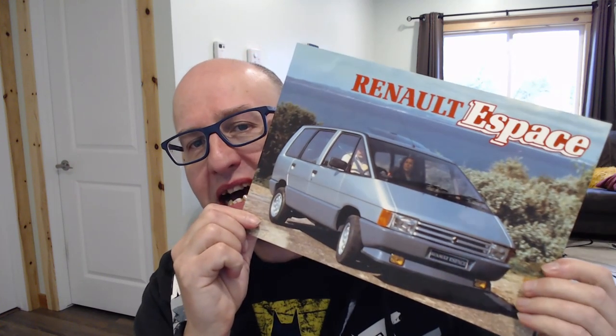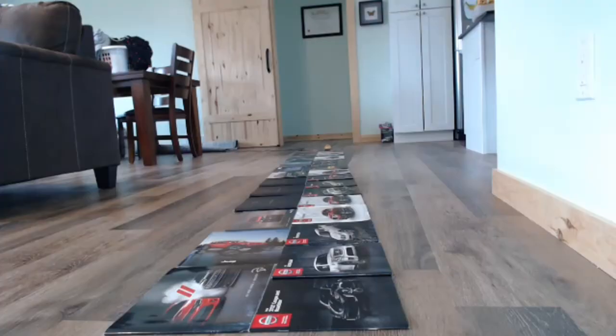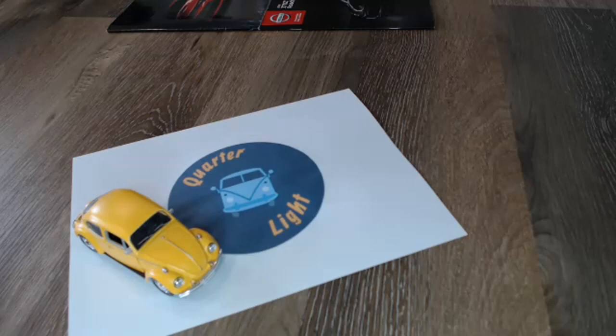Hello and welcome to Quartzlight, your car brochure channel. Hello, welcome back — if you are into car brochures, this is the channel for you. There'll be lots of car brochure videos coming up and indeed in the bank catalogue. So today, the Renault Espace.